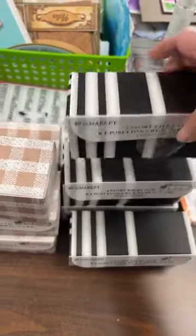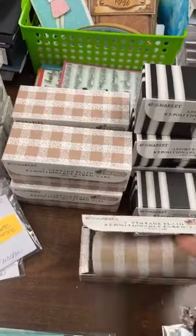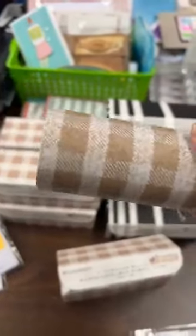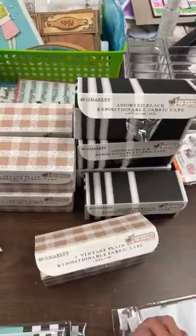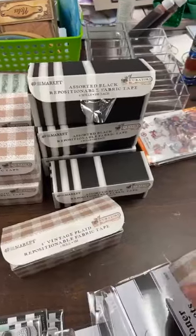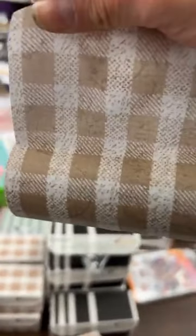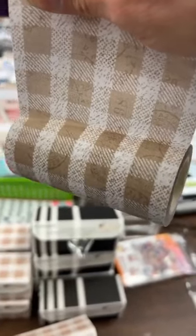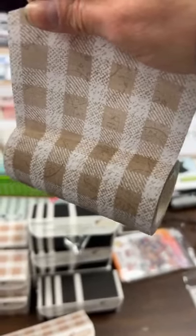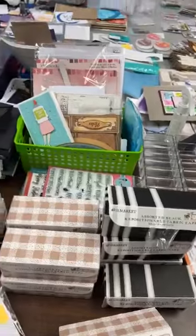We have four rolls at five metres each. And we have this one, which is four inches wide — also fabric. It is just so beautiful. I cannot tell you how much I love these tapes. Just look at the nuances in there — vraiment, vraiment beau. It's not just something plain. It looks almost like a linen tape — really beautiful.